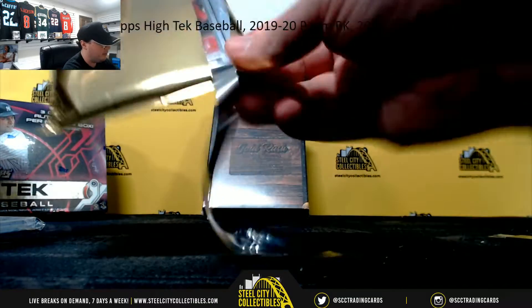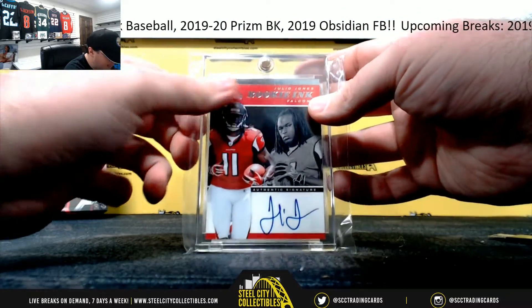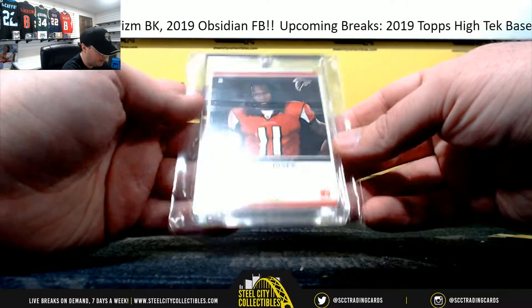Pack number two here — 2011 Contenders Rookie Inc., Julio Jones. Nice hit right there, Rookie Autograph, Julio Jones, Contenders.